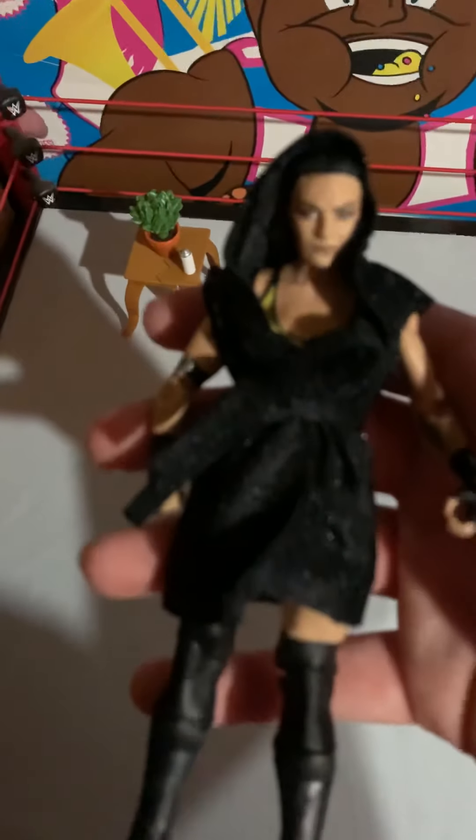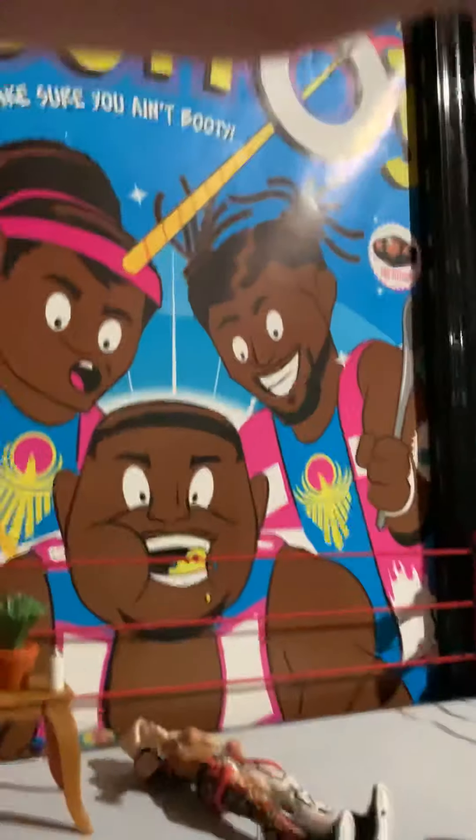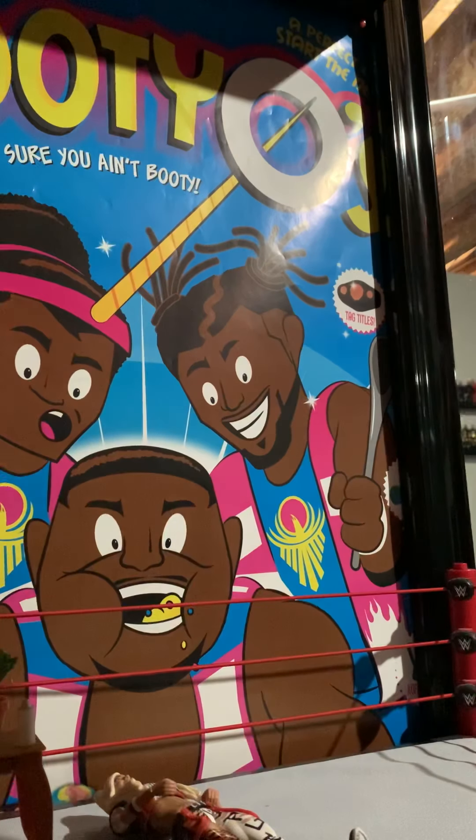Now here's the Sonya DeVille. I do have the Mandy Rose basic so I can put them together as a tag team, which is cool. The jacket actually looks pretty cool - I'll take it off and see what it looks like underneath. It's nice cloth too, a lot of figures don't come with cloth much anymore. She looks freaking sweet - got the black and yellow attire, that's really nice.